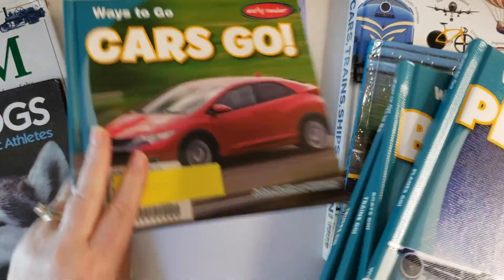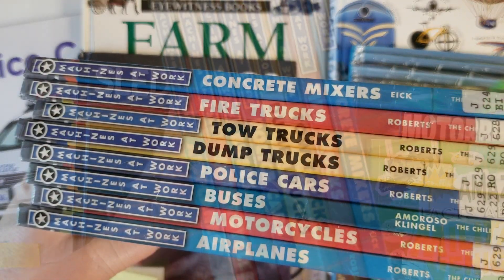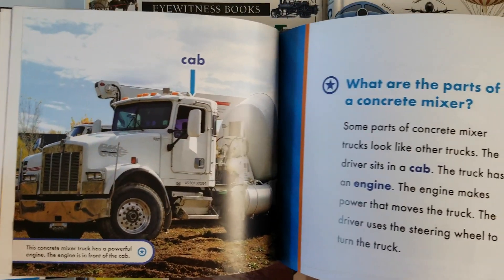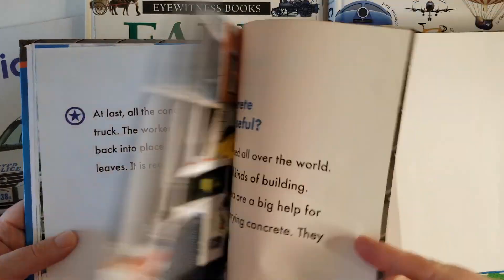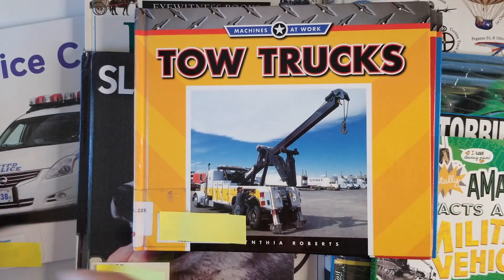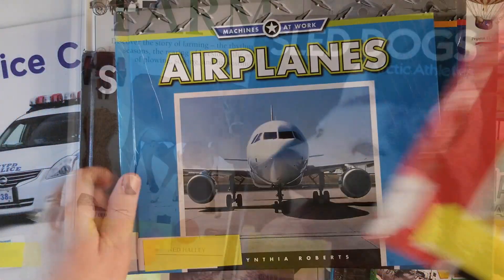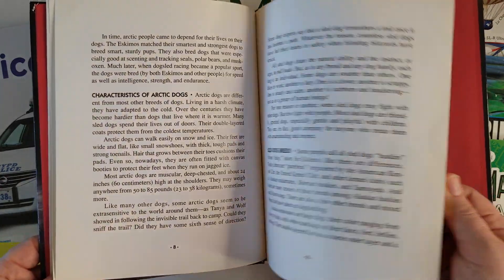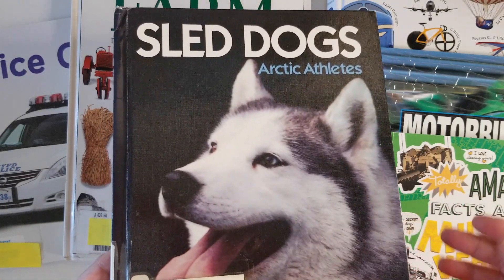We also have 'Trucks Go,' 'Cars Go,' and 'Bikes Go.' Another series I wanted to share is called 'Machines at Work' — I'm sure all your libraries have it. Cement mixers, fire trucks, tow trucks, dump trucks, police cars, motorcycles, airplanes — I've read all of these to him. They have a glossary in the back, book recommendations, and a website. We also have a 'Sled Dogs' book I haven't gotten to yet, but I'm going to pull my daughter in for that one since she wants to learn about dogs.